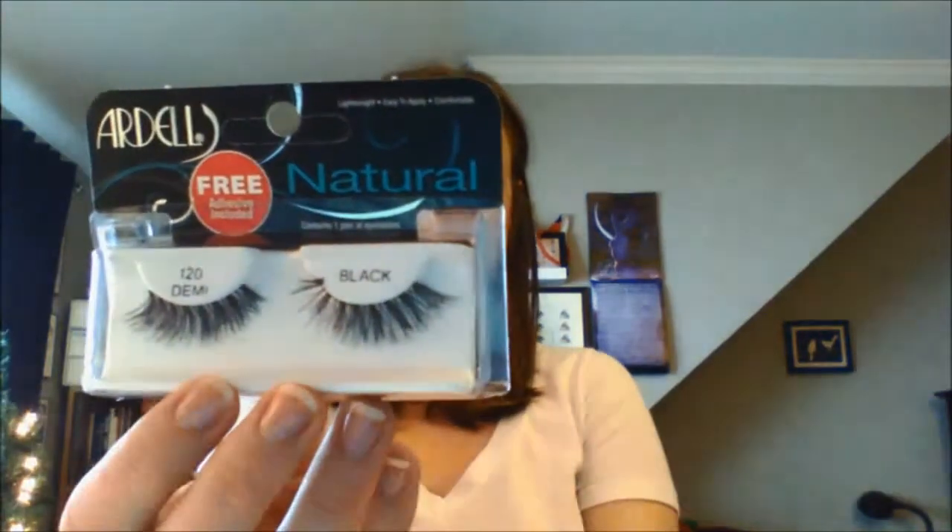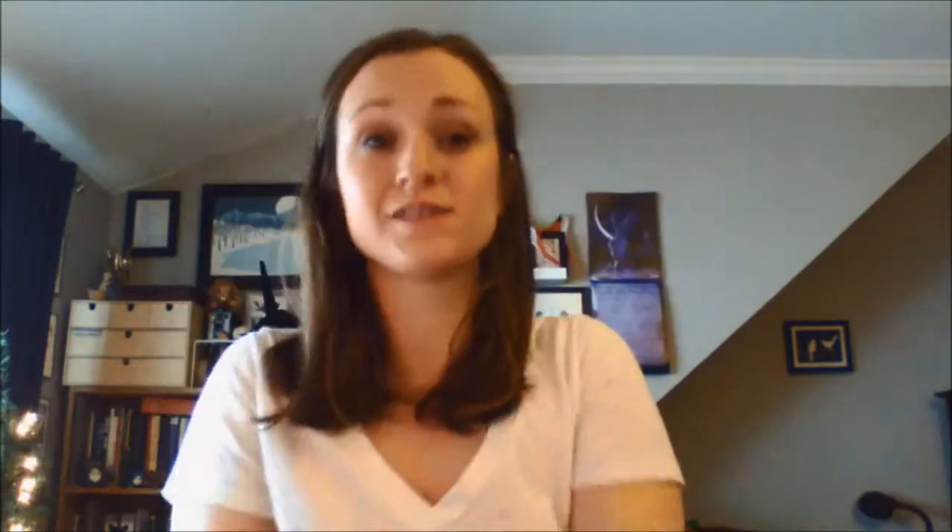So the first thing I'm picking up is Ardell eyelashes, which is so perfect for the holiday season because I am planning on wearing fake lashes. And that's actually a good reminder — I have a thing tomorrow that I need to wear lashes for. Cool. They're little demi lashes. Very neat. So I've just started to get into wearing fake lashes. This comes with glue — it's a little paper packet.